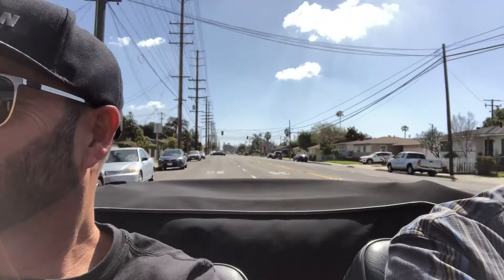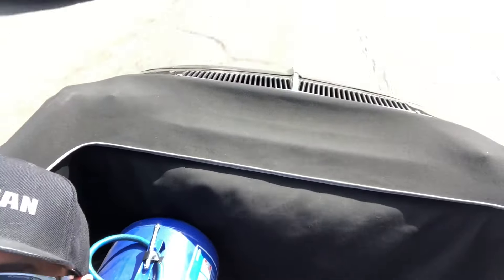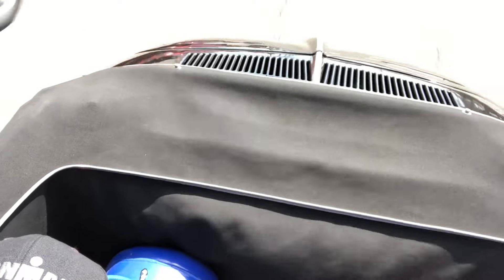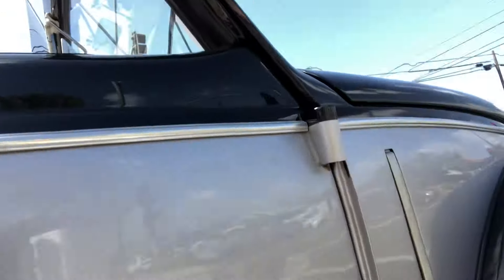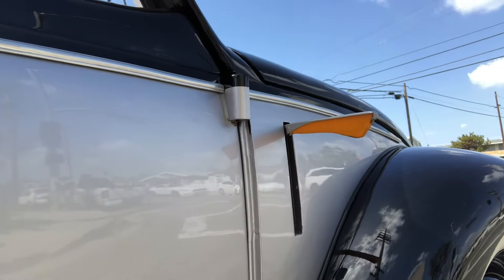It definitely sounds like a Volkswagen. Yeah, it does. It's nice when you can feel that. Do your right turn signal real quick. I love it.